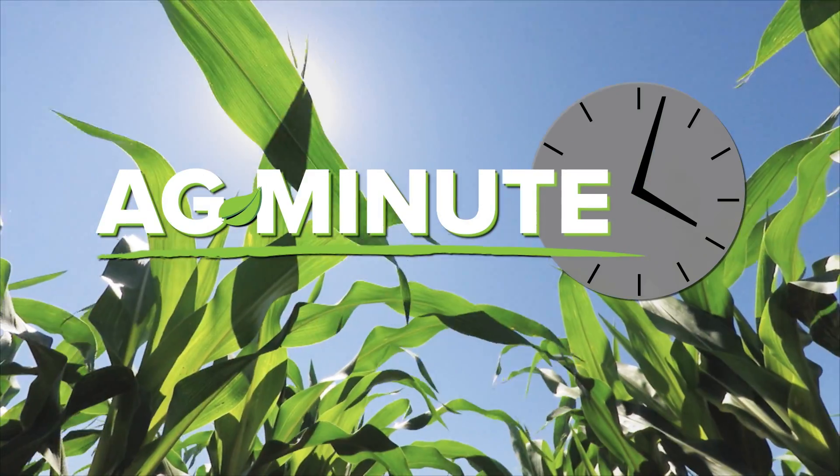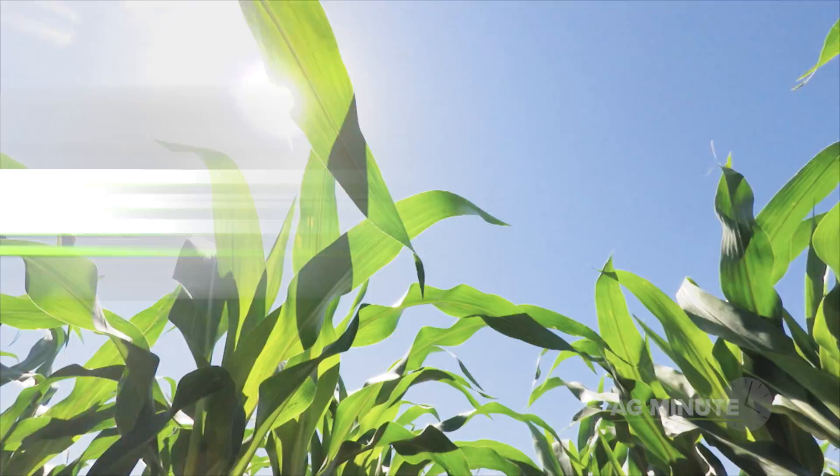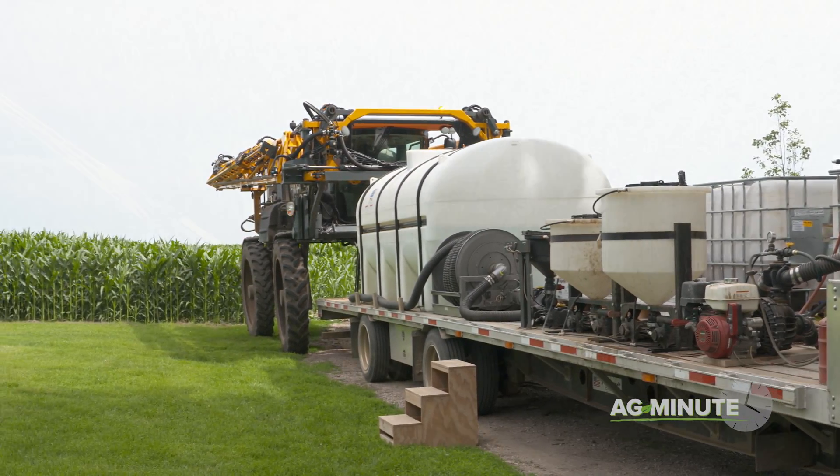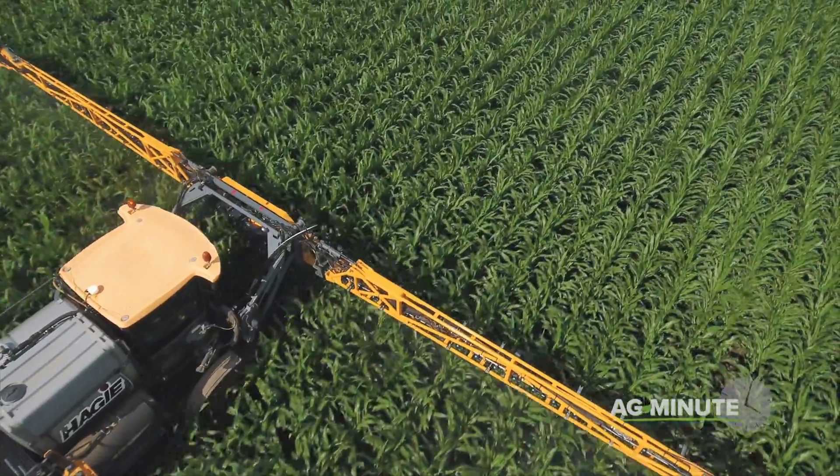Can farmers raise even better crops all while using less plant food? Hi, I'm Darren Hefty. Plant food, otherwise known as fertilizer, is one of the largest variable expenses each year for farmers.